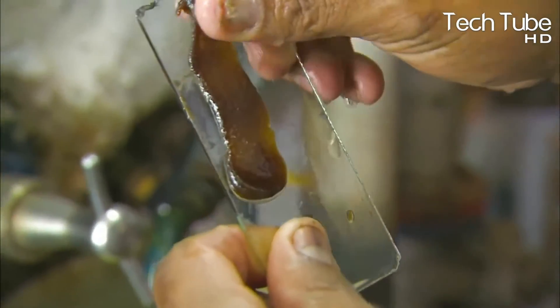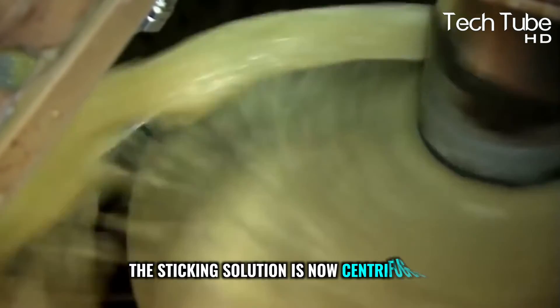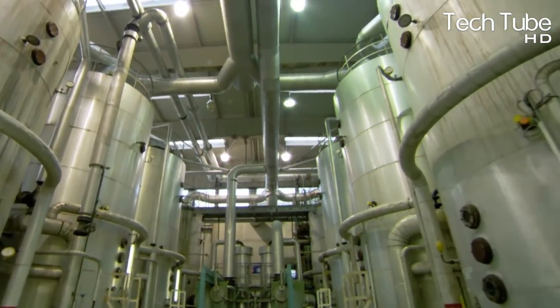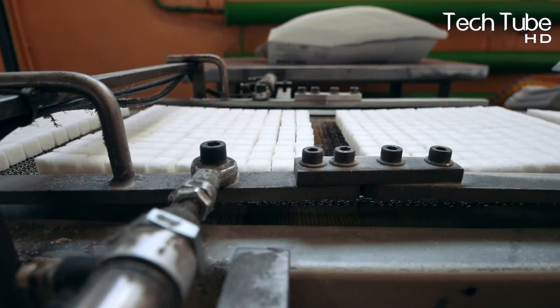Small sugar seeds are added to the crystallization chambers, and crystals form around them. However, these crystals are integrated with molasses — a product that gives brown sugar its color. To separate the two products, the sticky solution is centrifuged at 1,200 revolutions per minute, just like a washing machine. The machine separates the sucrose through small holes in the drum and traps the crystals.